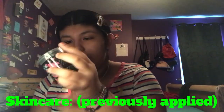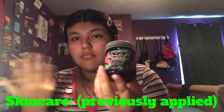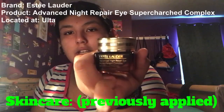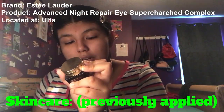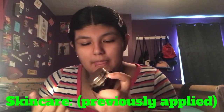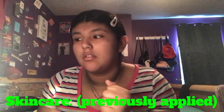I don't know what brand the black mask is — I really don't remember where I got it, but it does help. My last skincare step is the Estee Lauder Advanced Night Repair Eye Supercharged Complex Synchronized Recovery. You just apply it around the eye area and it will help. I do recommend it.